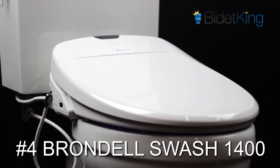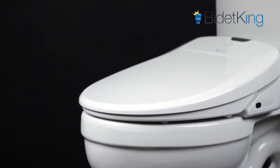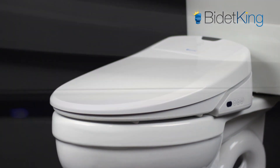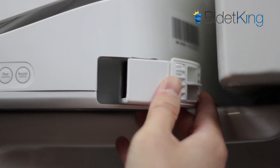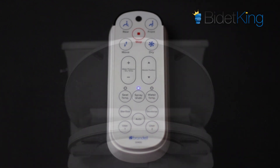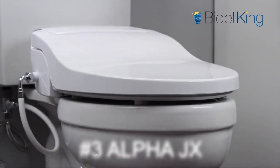At number 4, we have the flagship bidet seat from Brondell, the Swash 1400. The Swash 1400 was fully updated with an LED nightlight, farther-reaching nozzles, removable deodorizer, user presets, and various internal improvements. Its modern, slim design is very appealing, and its sit-able lid has always been a customer favorite. Brondell Swash bidet seats are some of the most popular bidet seats in the U.S., for good reason.